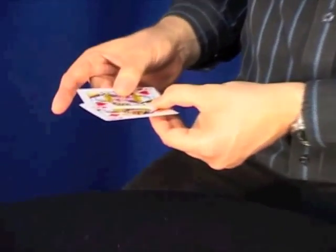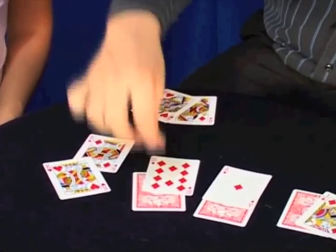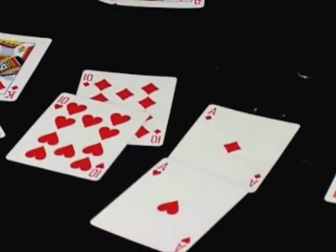Isn't that incredible? You had all the say, yet these cards are giving us this message. And that's not all — let's have a look and see the rest of the cards. What happens? King and a king. The ten and the ten. The ace and the ace. And let's have a look — the jack and the jack. And that's 'will the cards match.'